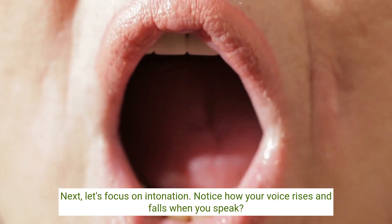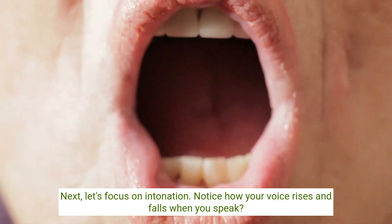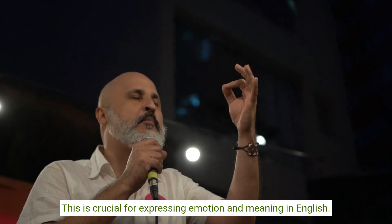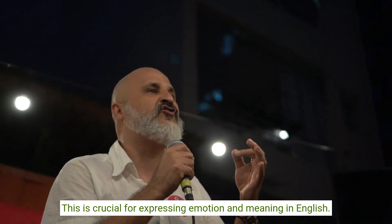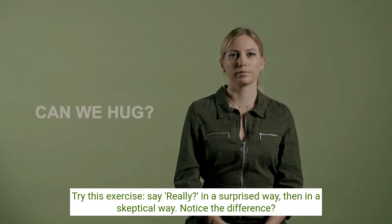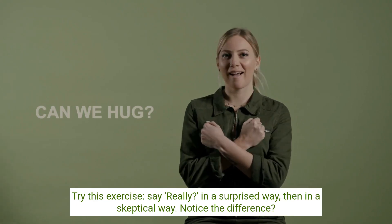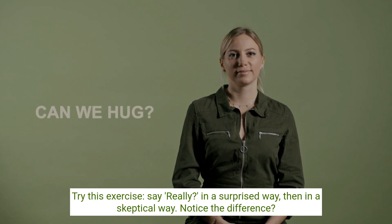Next, let's focus on intonation. Notice how your voice rises and falls when you speak. This is crucial for expressing emotion and meaning in English. Try this exercise: say 'really' in a surprised way, then in a skeptical way. Notice the difference?